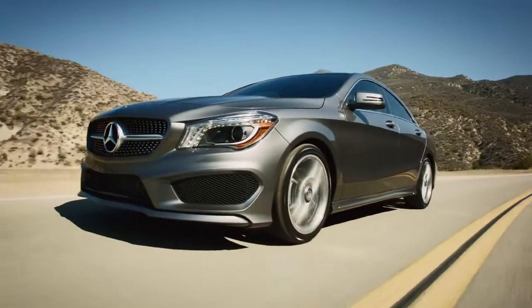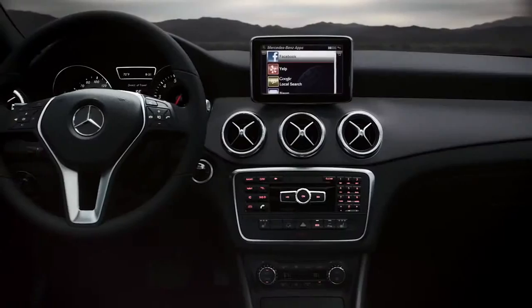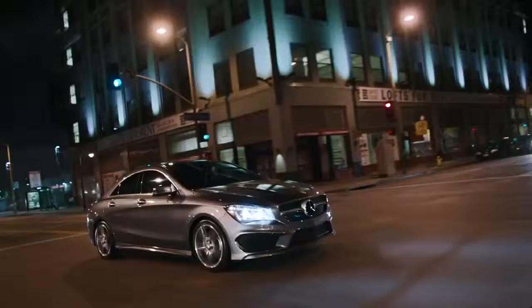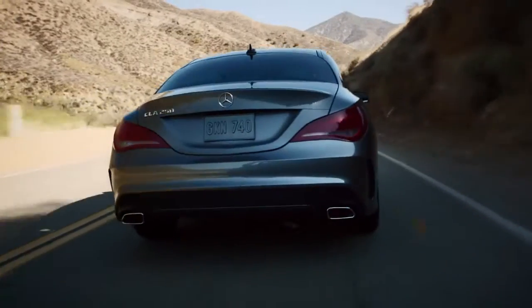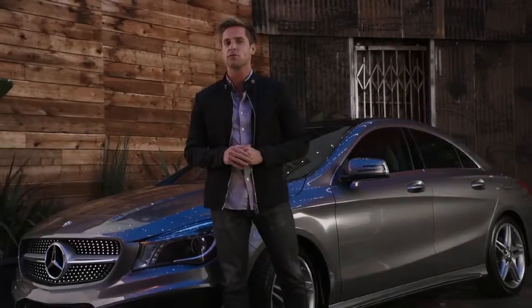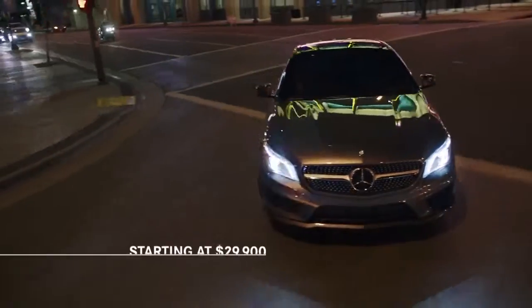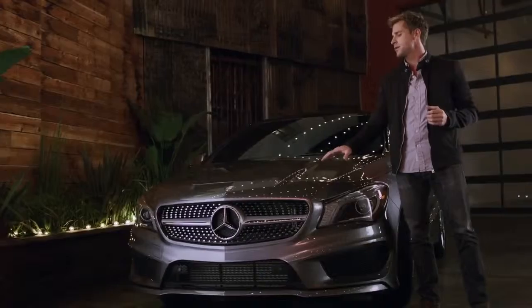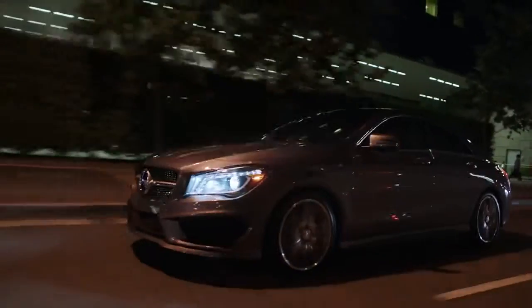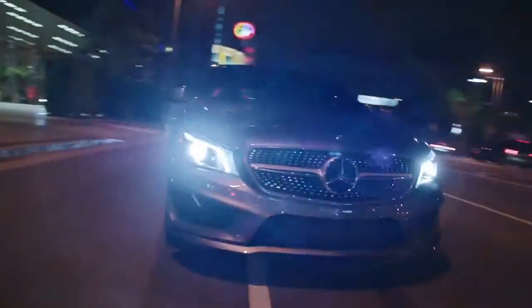The feeling behind the wheel of this car will amaze you. The technology, the interior design, the street profile — but nothing will stun you more about the CLA than the fact that you are driving one of the most exciting cars Mercedes-Benz has ever built at one of the most affordable prices we've ever offered. This is Mercedes-Benz engineering through and through. Yet this is a Mercedes-Benz with a character all its own.